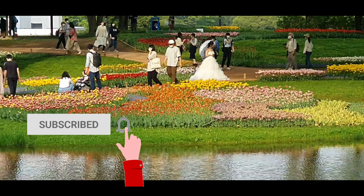So friends, I hope you have enjoyed the video. Please like this video and subscribe to my channel. Bye-bye.